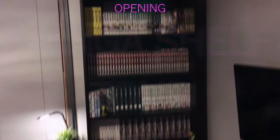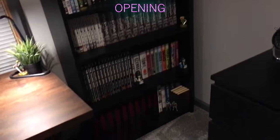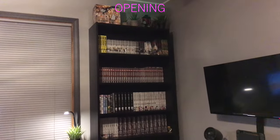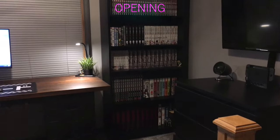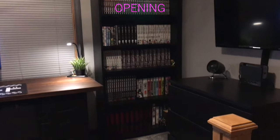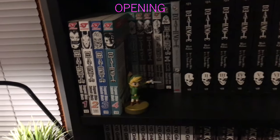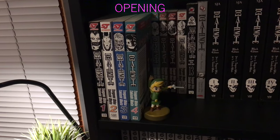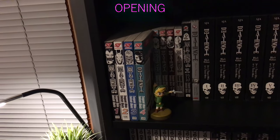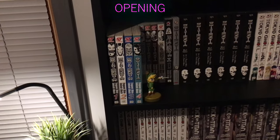Welcome to my manga shelf tour. I only have one shelf in my room for manga — it takes up a lot of space. I've been collecting manga since 2018, so a little over five years. The very first manga series I ever got was Death Note. I got the box set for like 60 bucks, which was really compelling, and I was a huge fan of that series, so that was kind of my gateway into buying manga.